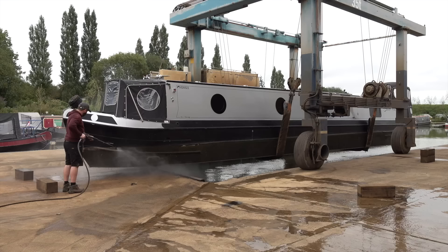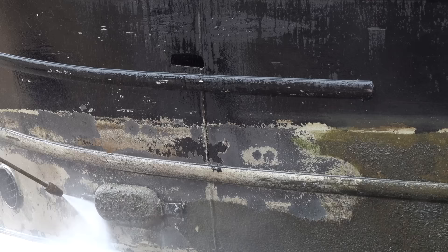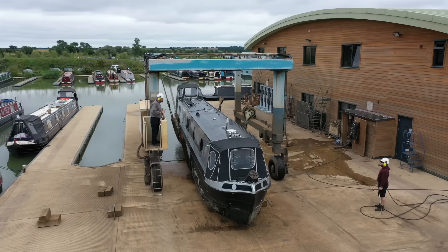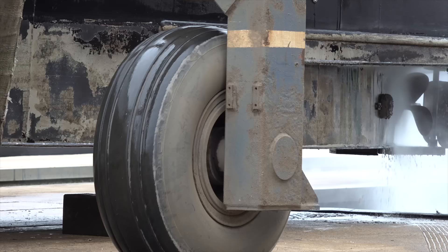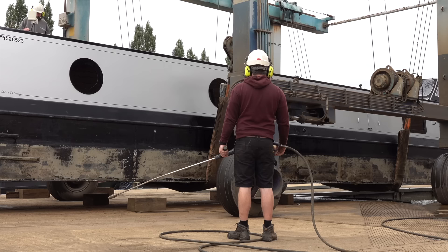Once the boat's secure we can get the jet washer on the hull. The reason he's doing this while the boat's hanging over the water in its harness is so that all the algae and grime and bits and pieces just wash straight back into the water. Inch by inch the lads move the boat forwards away from the water so they can really get into the nooks and crannies and blast off every last bit of gunk. The grey paint you can see on the hull is the top layer of the two-pack epoxy, and it's still looking great after two years.